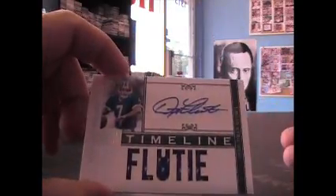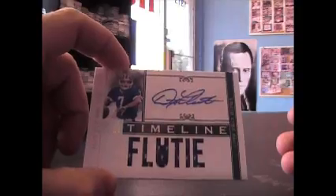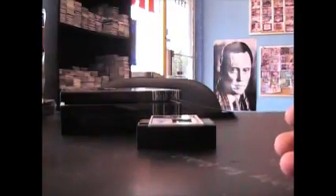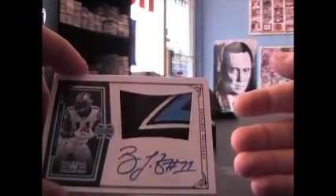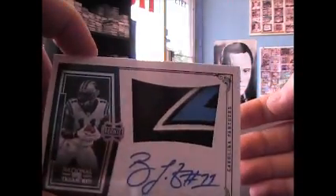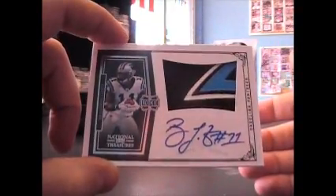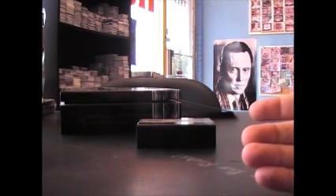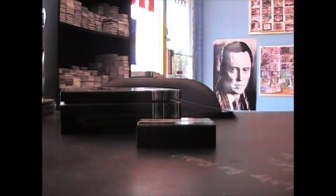Nice looking Doug Flutie jersey autograph, 1986 Pro Bowl — I guess that's his jersey number, 2 of 25. Another little logo patch here, Brandon LaFell part of the Panther face logo, numbered 2 of 99, rookie patch auto. Cool — three pretty cool big cards in there for you, Mike. I appreciate it man, as always buddy. I'm going to get these on the way right now, see ya.